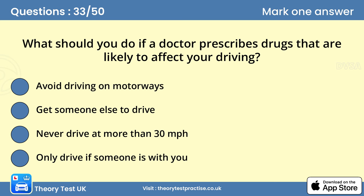Question 33: What should you do if a doctor prescribes drugs that are likely to affect your driving? B. Get someone else to drive. You shouldn't drive if you're taking medicine that could cause you to feel drowsy at the wheel. Ask someone else to drive or, if that isn't possible, find another way to get home.